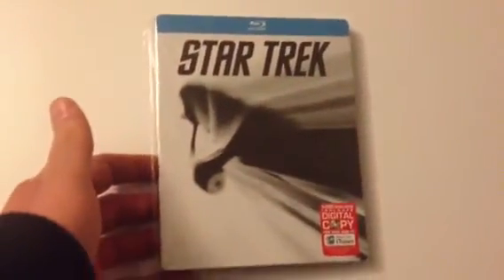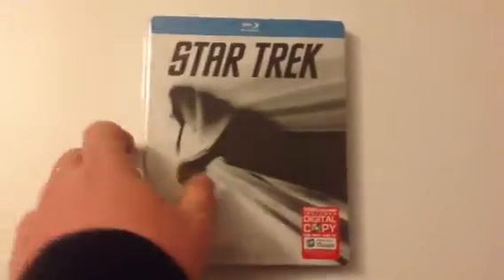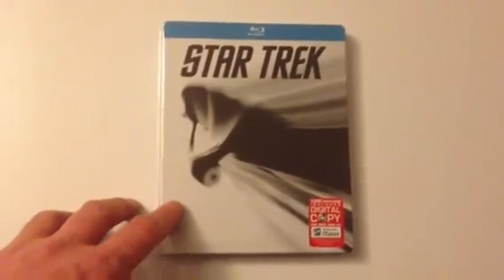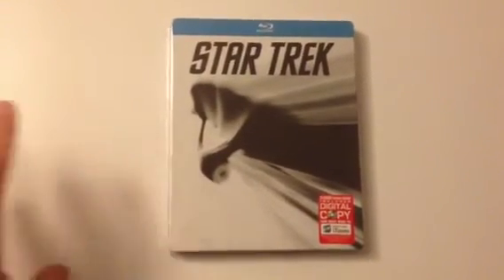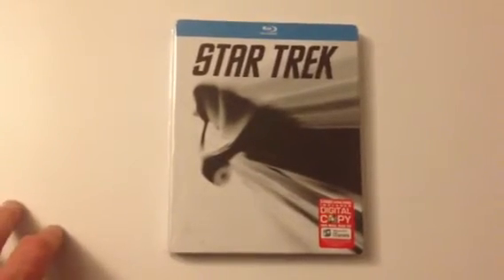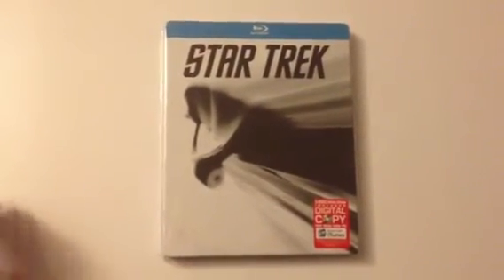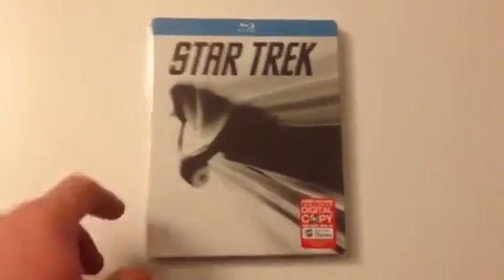Next up is Star Trek — the 2009 remake. This actually came with a replica Starship Enterprise. Again, if you wish me to review that, which was a limited edition box set from the States, I will do a separate review — just let me know.